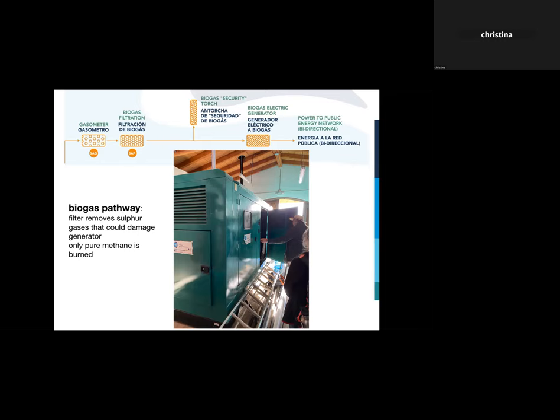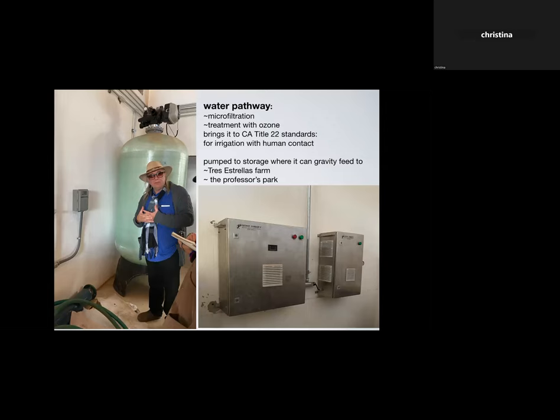In the water pathway, the water at the end of the wetland gets pumped into the chapel, filtered in a big microfilter that really cleans out any remaining sediment, then treated with ozone. It then meets California Title 22 irrigation standards, which allow human contact. Sarah apparently could have used the water for irrigation by Mexican standards at the end of the wetland, but she wanted to bring it to a higher standard, partly because it will sometimes be used for growing food at the farm. Then it gets pumped up to storage and can gravity-feed to the park or the farm for irrigation.